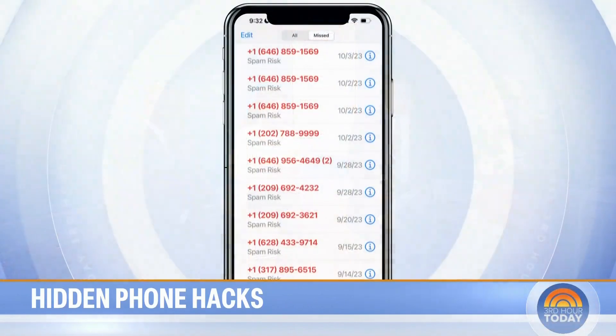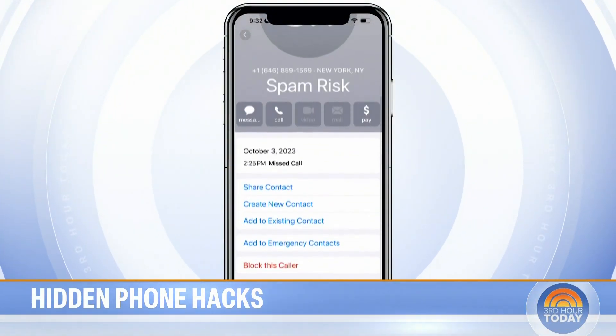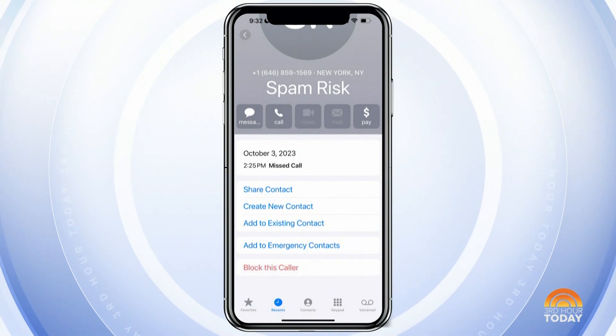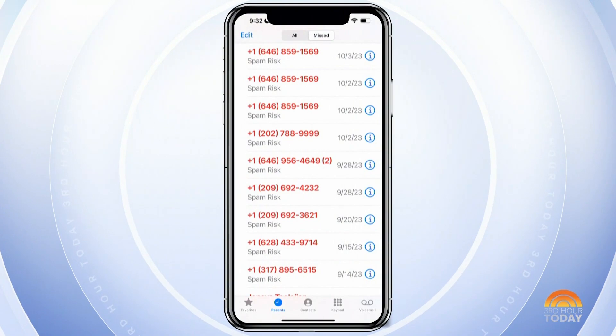You can block spam calls because sometimes it'll say spam in the caller ID. As long as you have a carrier that supports that, you can set that up. But why don't we just block them for good? So you go in — I have all these missed spam calls — you tap that little eye icon, swipe down to the bottom, tap 'Block this caller,' then 'Block contact.' If you ever need to, you can go back and unblock them.